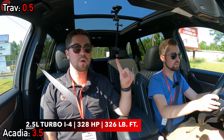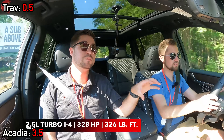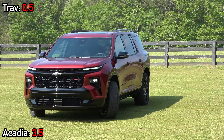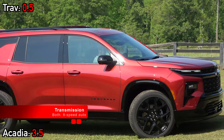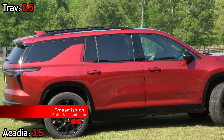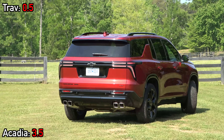The overall power figure is 328 horsepower and 326 pound-feet of torque. You're really going to notice the biggest benefit when it comes to the torque figure. Part of the punchy feel you get on these two comes from the transmissions. They are the same — a smooth-shifting eight-speed automatic. We have the regular all-wheel drive systems on these trims, but twin-clutch all-wheel drive is offered on the Z71 and AT4 trims respectively.